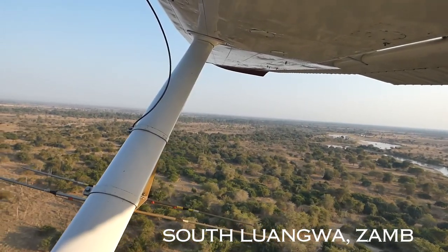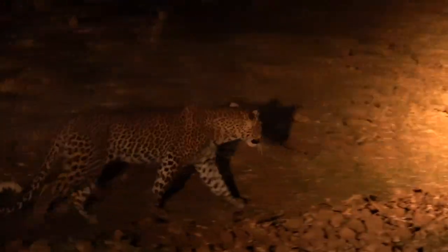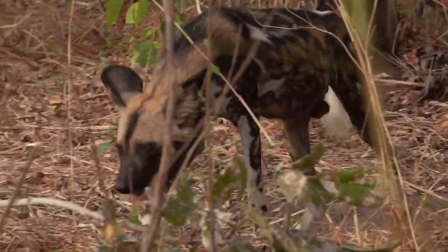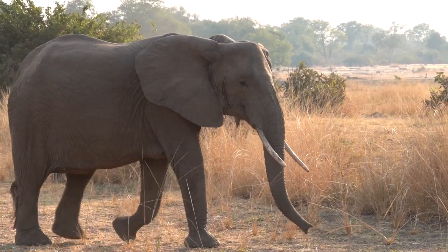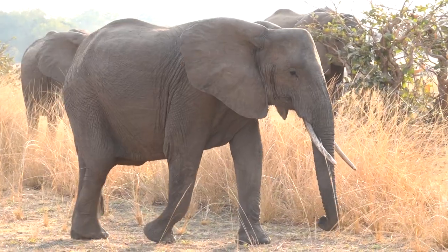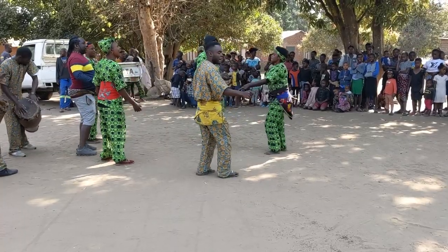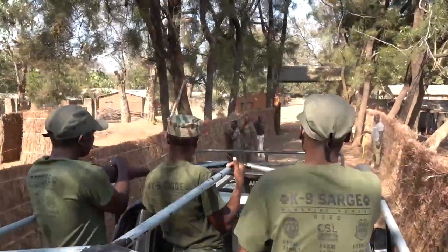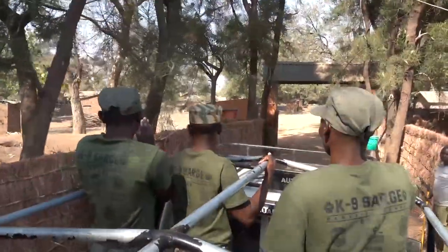Zambia's South Luangwa National Park is a vast refuge for some of the world's most charismatic and threatened animal species. Protecting its iconic wildlife means making sure that people and wildlife live in harmony, and the needs of everyone in the community — from elephants to lions to people — are met. This is the job of Conservation South Luangwa, an organisation that works with communities and conservationists for the protection of the South Luangwa ecosystem.